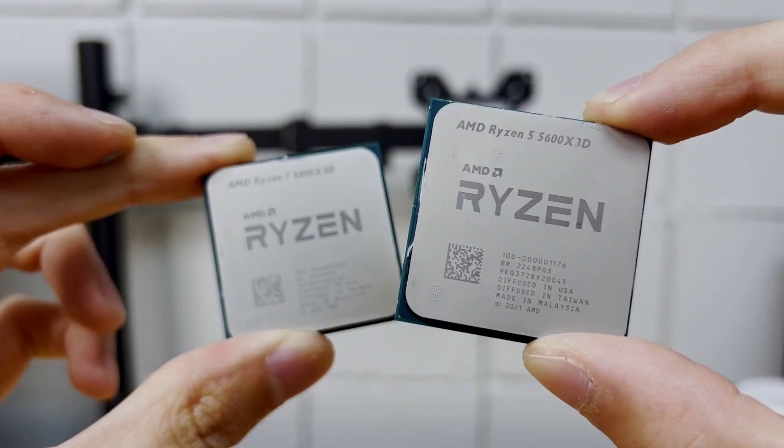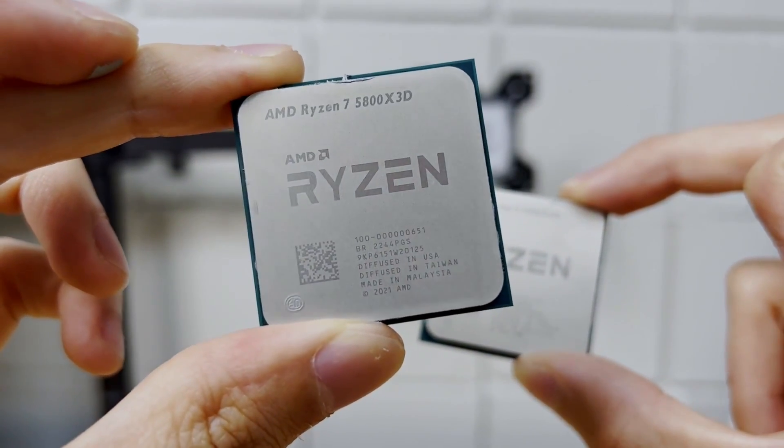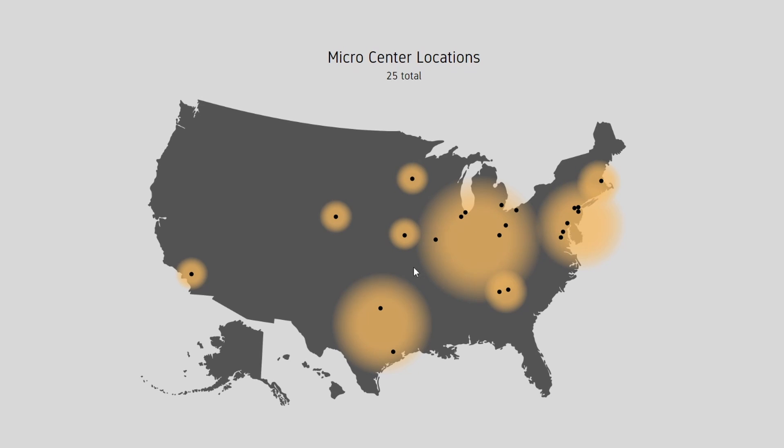Given this chip is comprised of leftover 5800X3D silicon, initial estimates put the supply to last no longer than three to six months. So if you are: A) in driving distance of Micro Center, B) in the market for a new CPU, and C) within this three to six month time window — is the 5600X3D even worth considering?